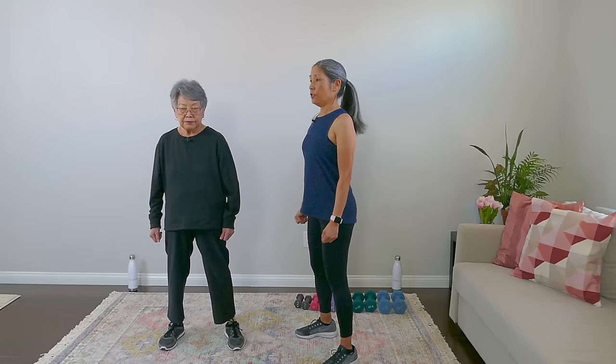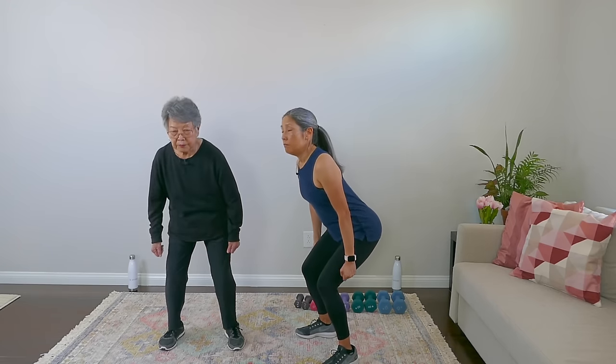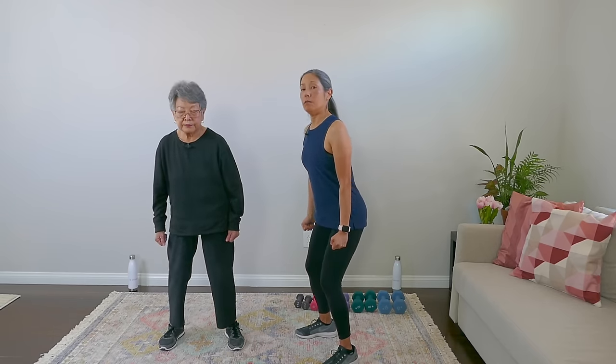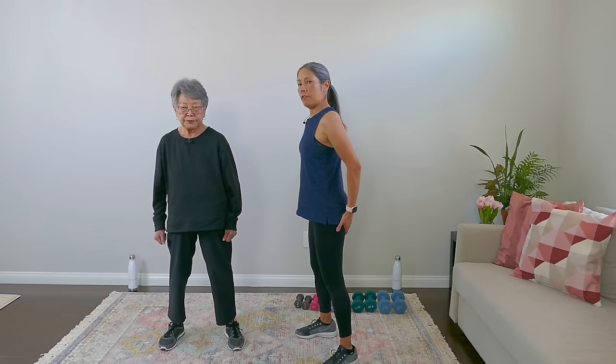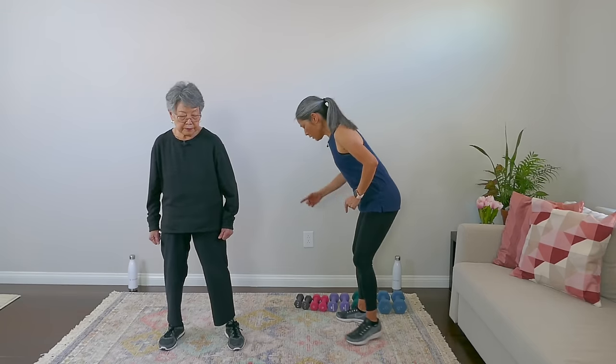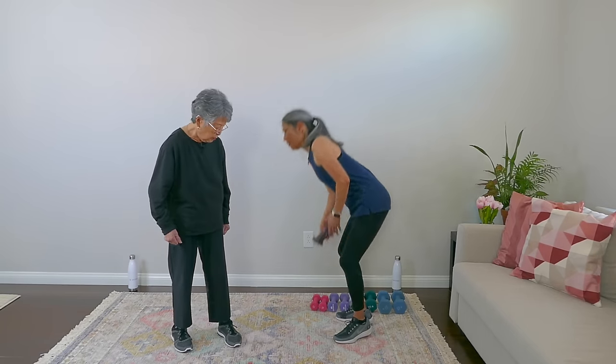The breathing part of this: as you're going down, inhale, and as you're coming up, exhale. You don't have to go deep — I want you to really feel it here. All the power is here. So Mom, let's start with two pounds and see what that looks like.